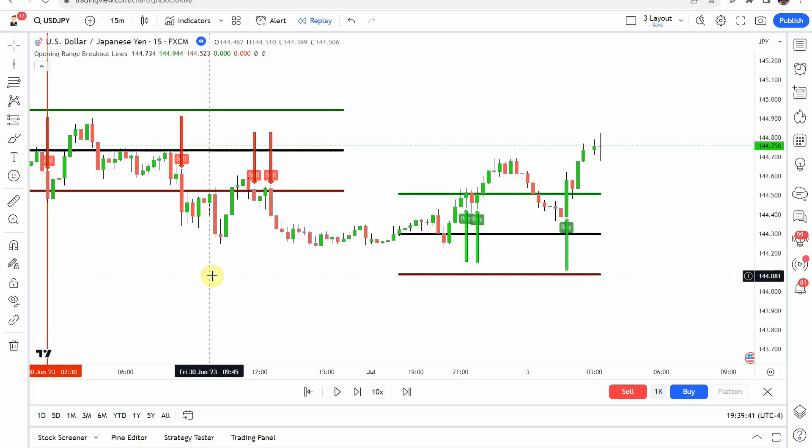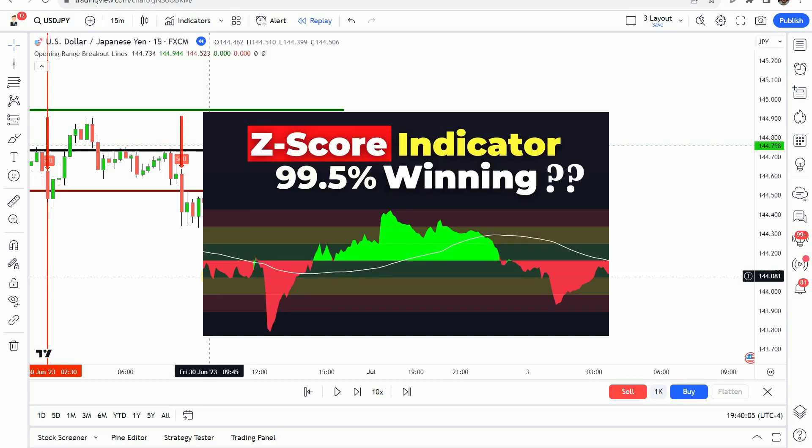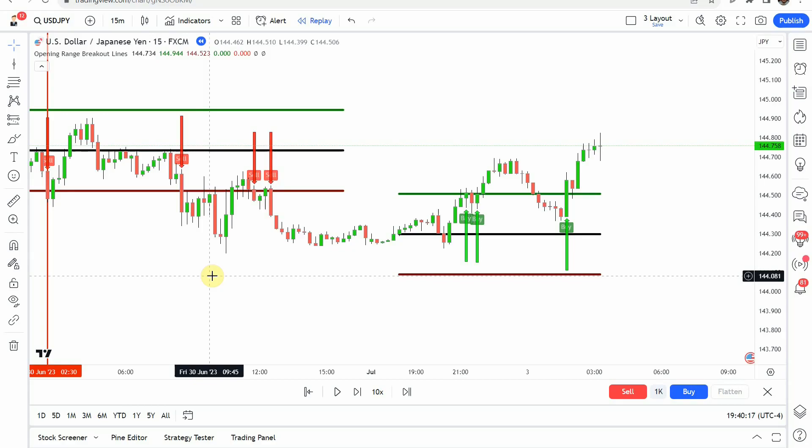That puts us at the end of the testing. Before we take a look at what this was able to achieve, if you are looking for a profitable trading strategy I highly suggest you check out the best strategy that we have tested on the channel — it was able to achieve an 84% win rate. It uses one of our custom indicators that we've developed here on the channel as well as a TradingView indicator, and all around it is a wonderful trading strategy. I'll link to it up in the corner and at the end of this video.